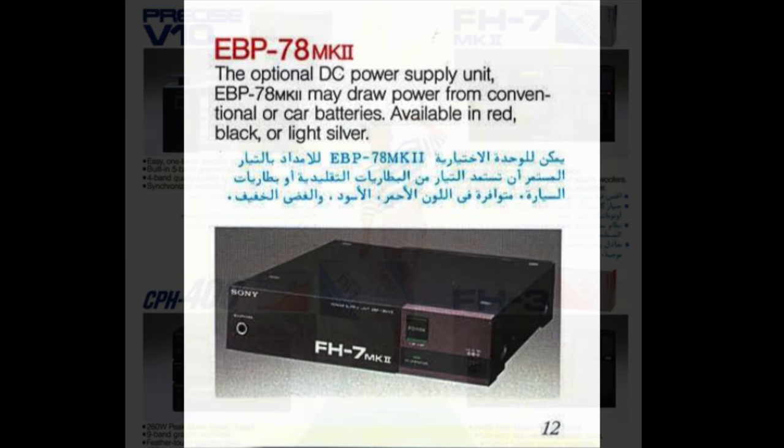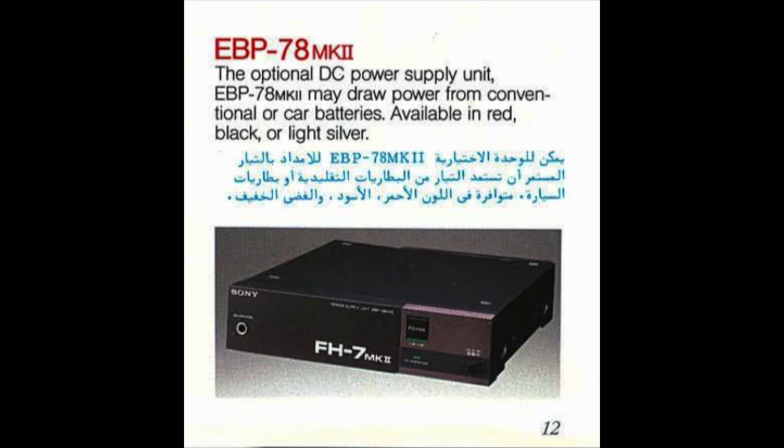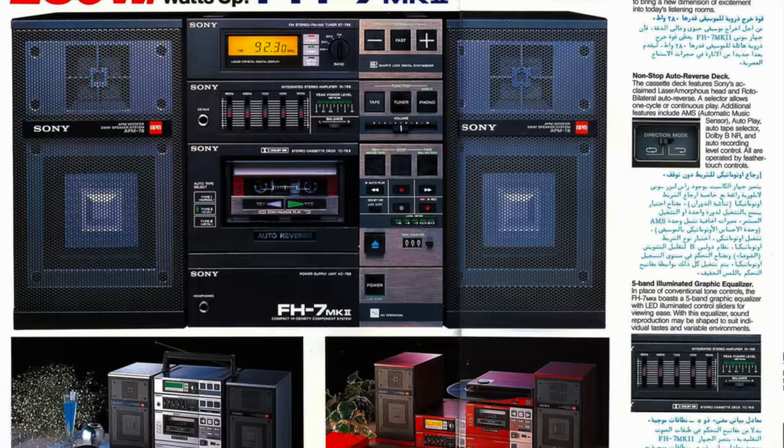However, if you really wanted to power it away from a plug socket, you could. You'd just have to buy this optional DC power supply unit that enabled you to run the device from either a car battery, or this unit which would hold 12 D-cells. Can you just imagine the weight of that when combined with the rest of the hi-fi? This unit would swap out the existing power supply on the bottom of the hi-fi, and if you're running off batteries it would output at a lower volume to conserve energy.